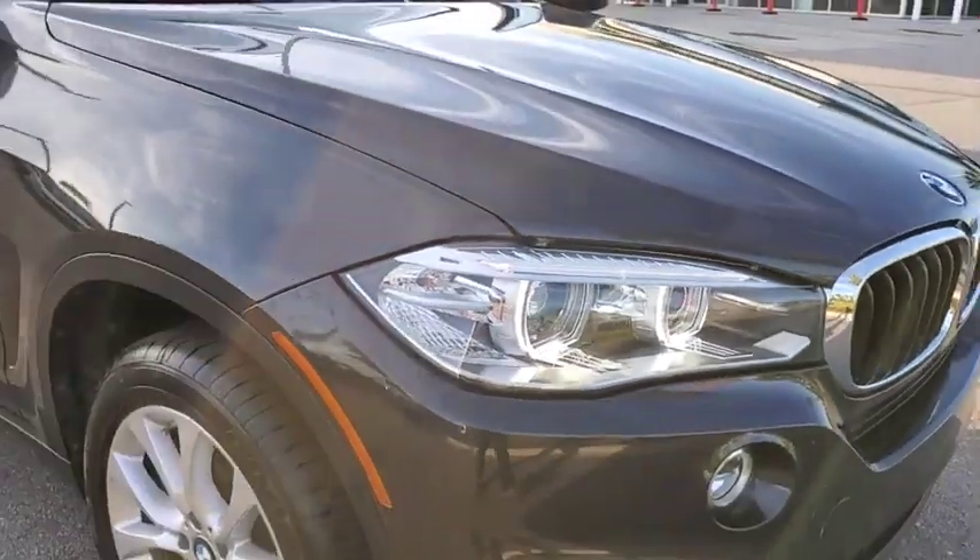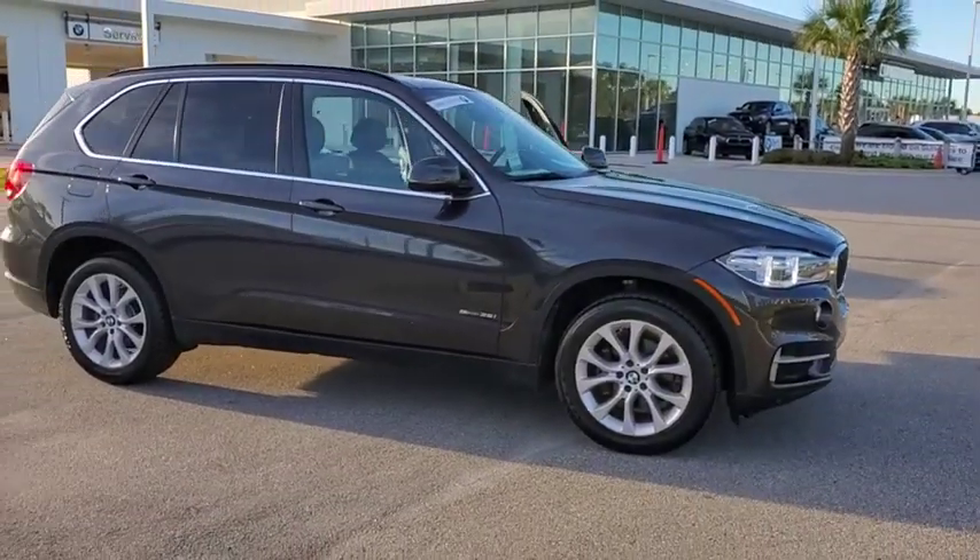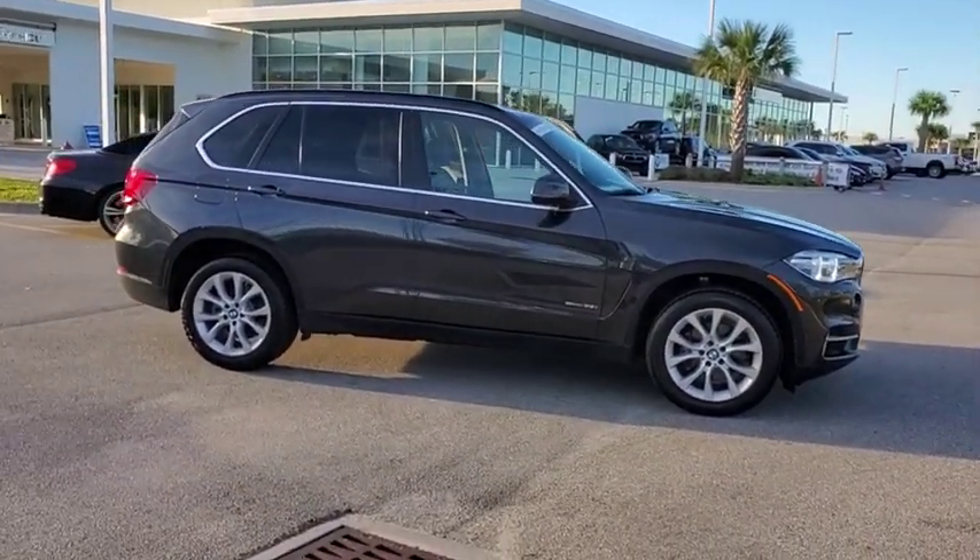Come test drive the 2016 BMW X5. The BMW X5 is an award-winning performance, space, and efficiency vehicle.